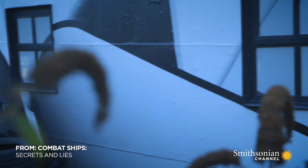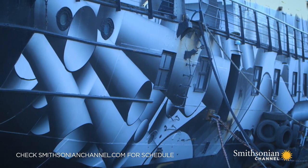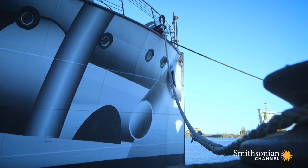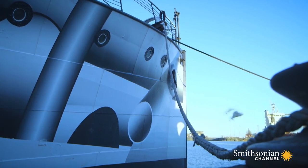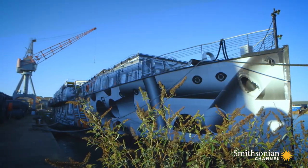A long-retired warship is moored on England's River Medway in Kent. Her unique paint job and her hull shape tell a story of wartime lies and deceit on a massive scale. This is HMS President.